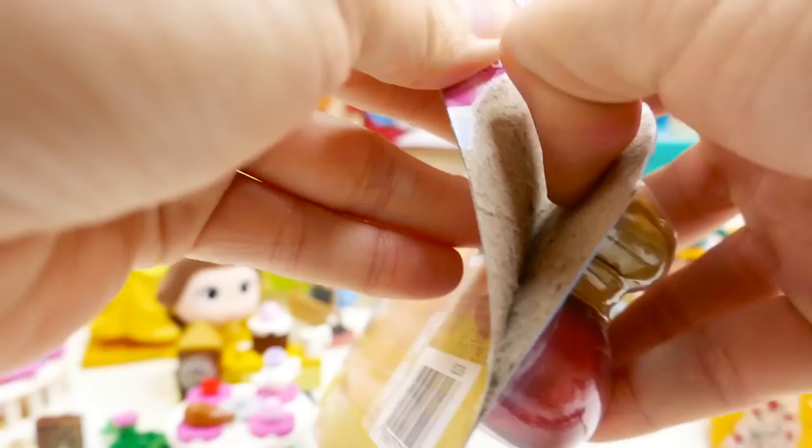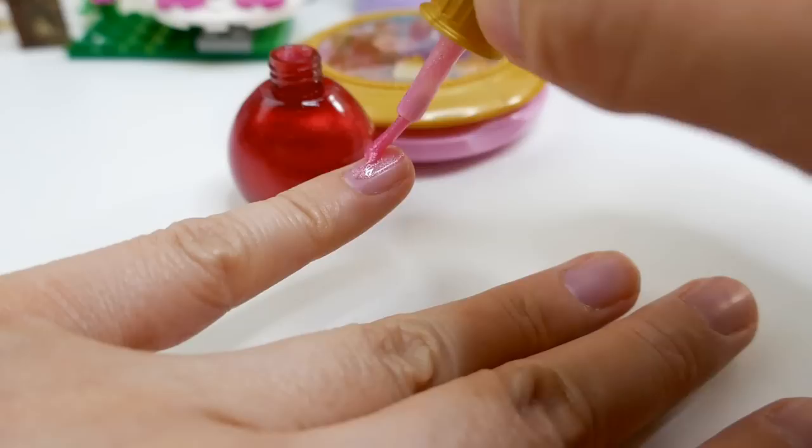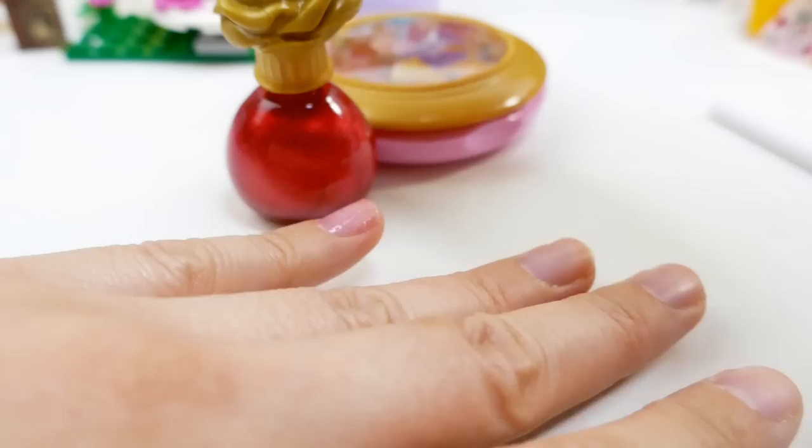Here's her surprise: we have a Belle nail polish and lip shimmer compact. The first item is a nail polish — it is red! Let's try this color on my pinky nail. It's a pretty color, very very light so I might need two or three coats, and it's very shimmery.